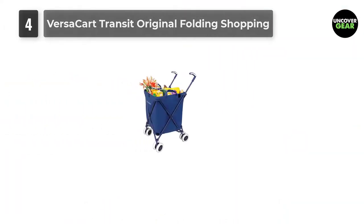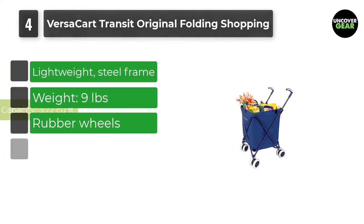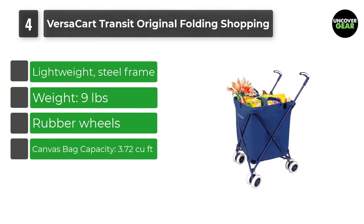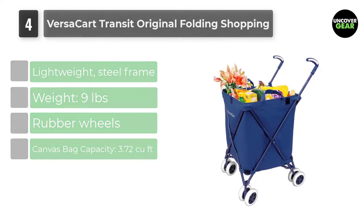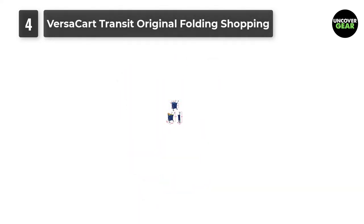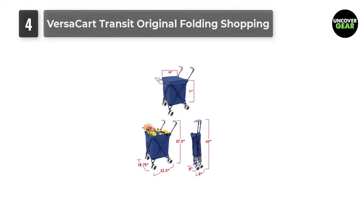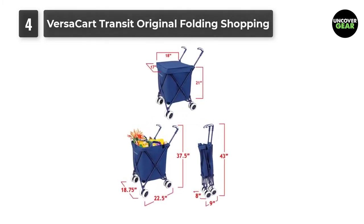Number 4: Versa Cart Transit Original Folding Shopping and Utility Cart. The Versa Cart is a great option for seniors looking for a lightweight rolling shopping cart that's ultra-mobile and requires limited assembly. Arriving pre-assembled, just pop on the wheels. This steel-framed foldable cart comes in two different colors: blue and tango red. There are double front swivel wheels for easy maneuverability and double rear wheels to keep the cart stable. The extra-large water-resistant canvas bag is detachable and has a fitted cover for protection from inclement weather.